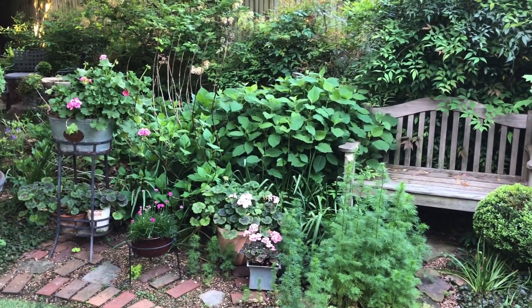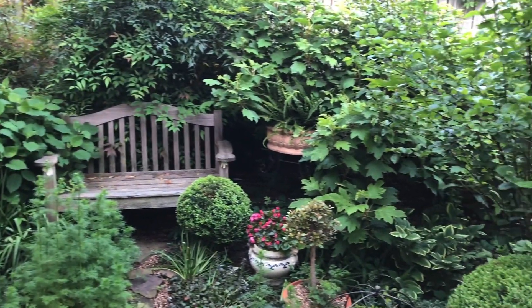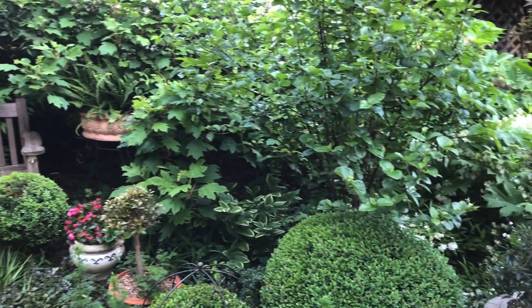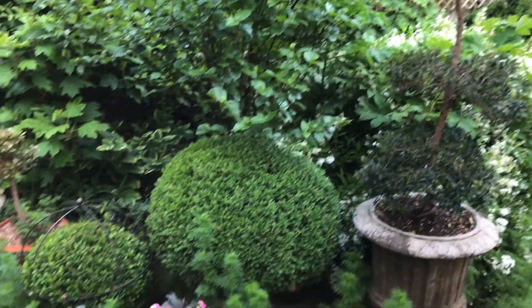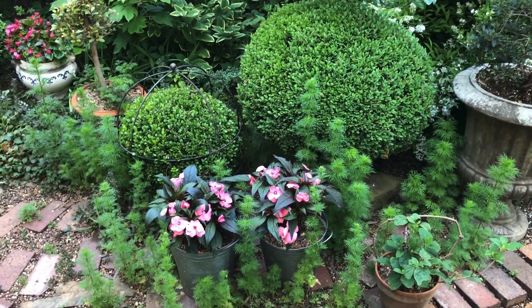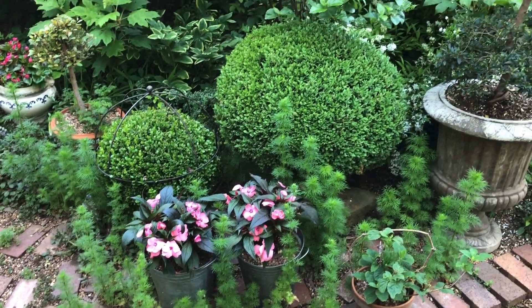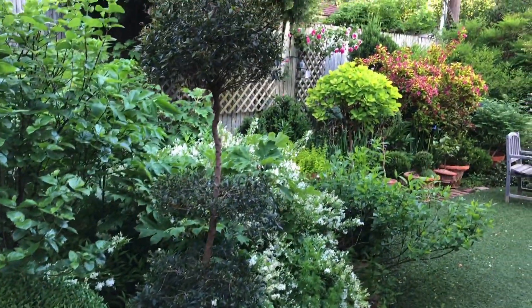I know you guys always say that I don't go slowly enough, but we'll do a really slow, much more detailed view of these different areas a little bit later. Here — I love the way these look especially from a distance.